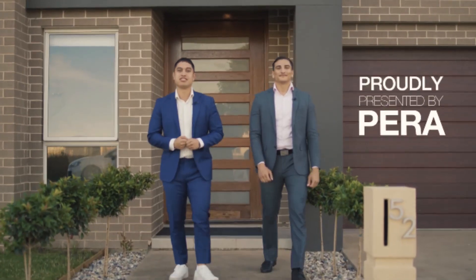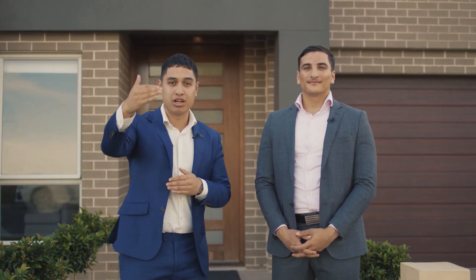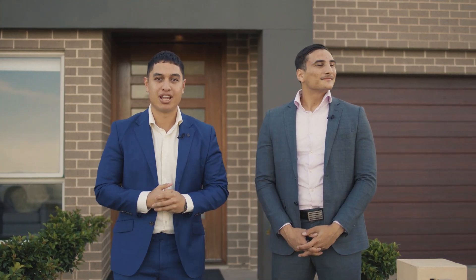Welcome to our latest listing, 52 Carpia Street. This stunning home was built by Clarendon Homes. It comprises five bedrooms, two and a half bathrooms, and a double car garage. It's directly across the road from St Luke's Primary School and right around the corner from the Alara Shopping Village. Location-wise, it doesn't get any better.